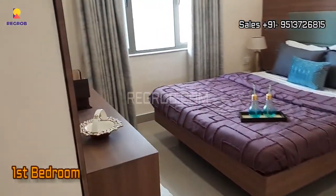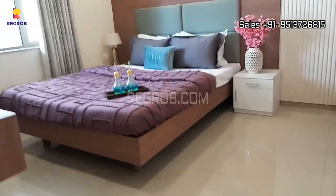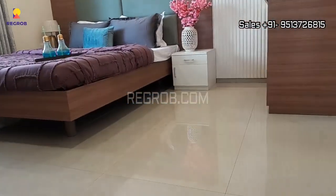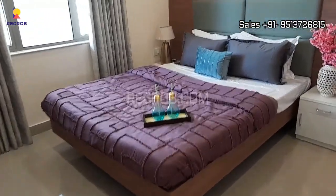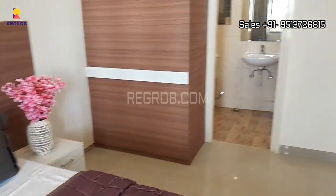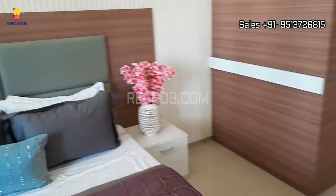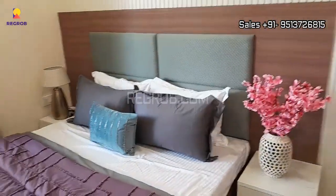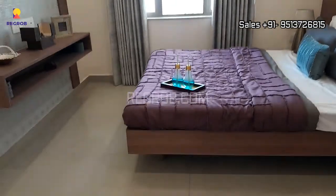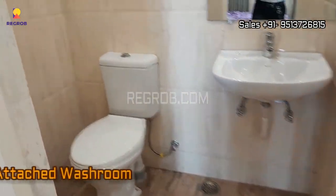Next we have the first bedroom of this flat. The room is nicely designed, and this bedroom comes with an attached washroom.